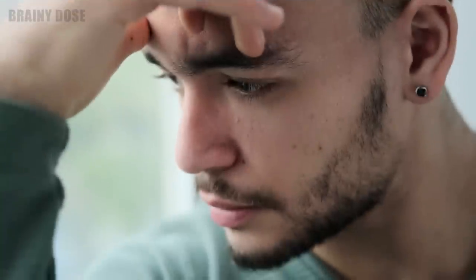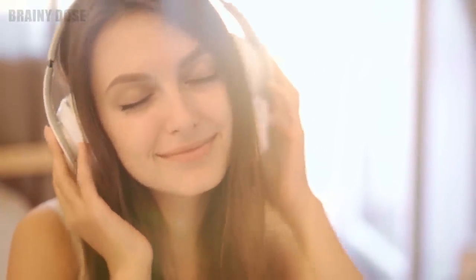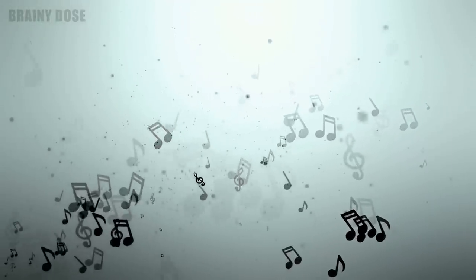Number 9 – Listen To Music. If anxiety has got you feeling down, one of the easiest things you can do is put on your headphones and listen to your favorite tunes. Music has a profound effect on the body and mind, helping to reduce stress levels and create a sense of calm.